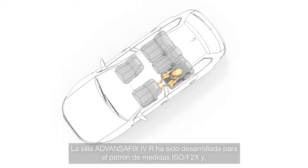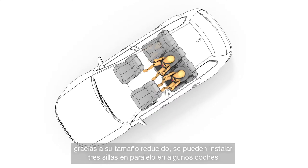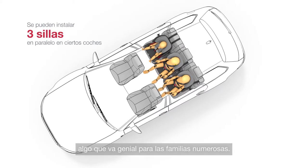The ADVANCEFIX 4R is developed for the ISOFIX box. And, thanks to its slim size, 3 seats can be installed next to each other in certain cars — ideal for families with several children.